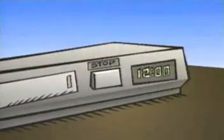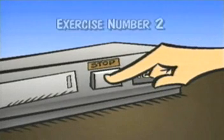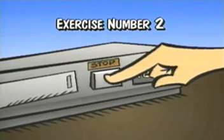It's time to practice what you've just learned. Stop your VCR and complete exercise number two. After you've finished, you can start the tape again.